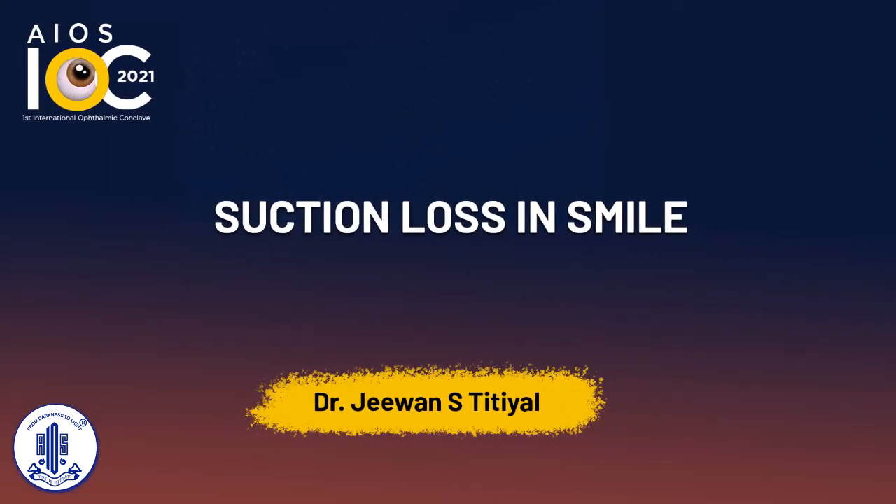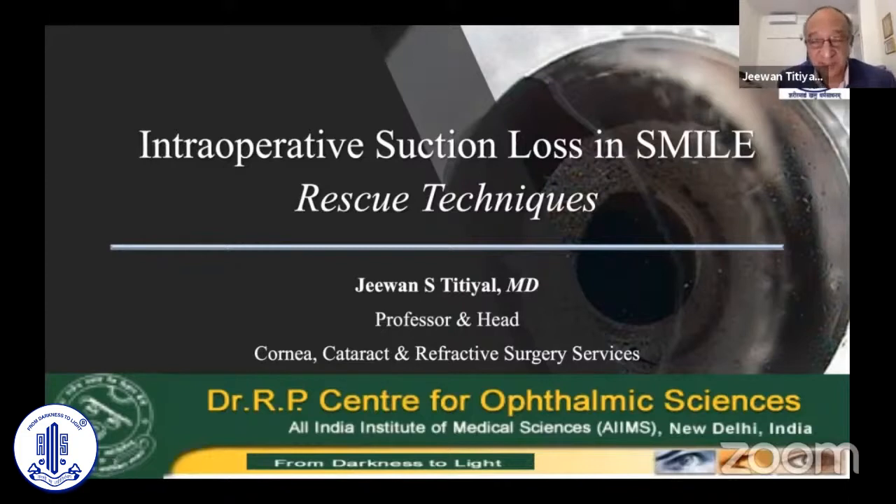Thanks again to our team, especially Professor Mahipal Sajdev and Professor Namrata Sharma, for organizing this wonderful conclave and putting me into the refractive session. As we heard Dr. Rupal Sajdev talking on SMILE, which has now become another leading platform for refractive surgery to be provided as an option to our patients coming for laser refractive procedures.